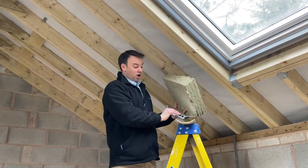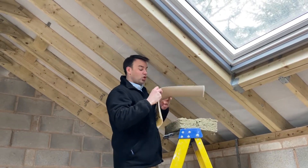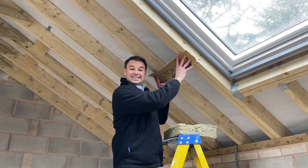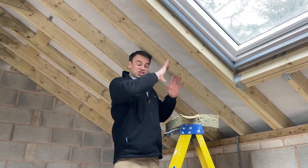The next step after that is to seal the whole ceiling with a product called Texound. We're going to seal the whole roof with Texound at 5kg, and that will create an airtight seal across the entire roof.